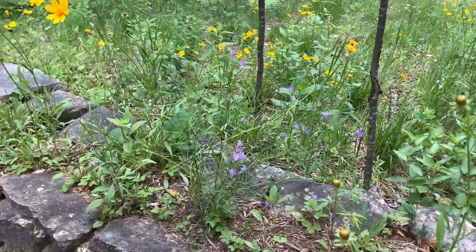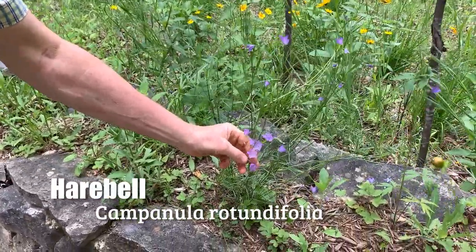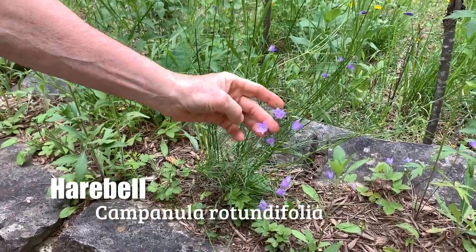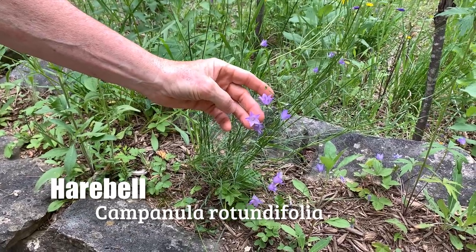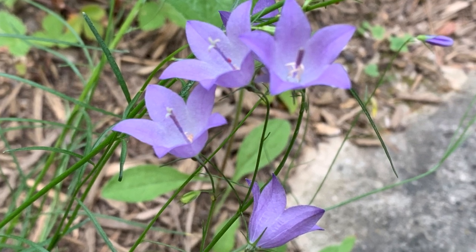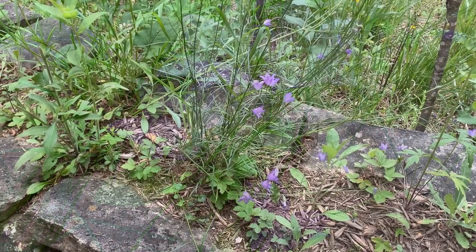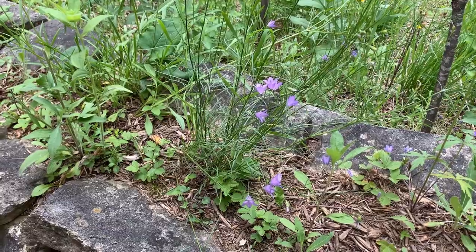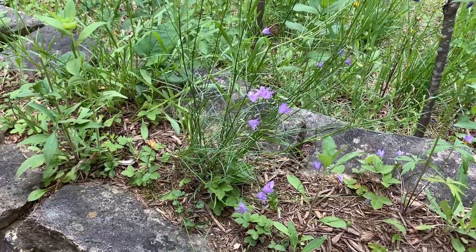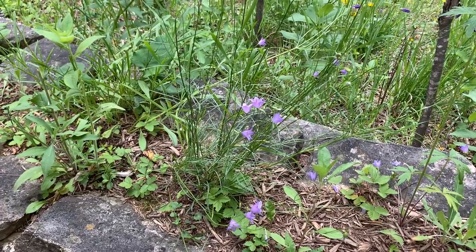Just across the walk from the thimbleweed is our native Campanula — this is a harebell, one of the bellflowers. It almost looks like grass until it flowers with these pretty light blue, bluish-purple bell-shaped flowers. We planted this in the wall here years ago, but you often see it right along the escarpment path at the clearing on that thin dry soil. There's another bellflower called creeping bellflower which is non-native and can be quite invasive, but this is a nice native — harebell, H-A-R-E, harebell.